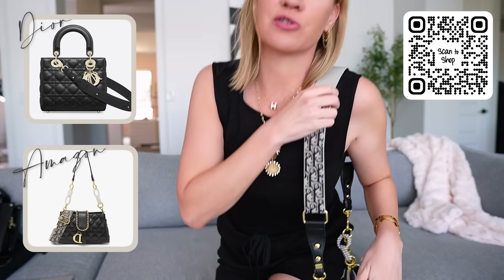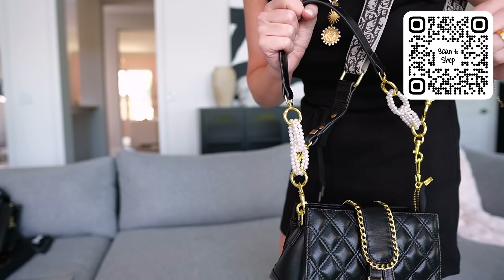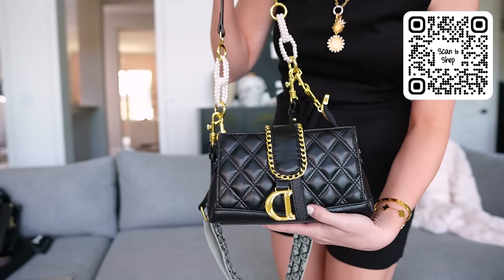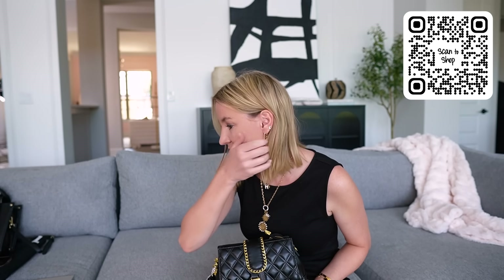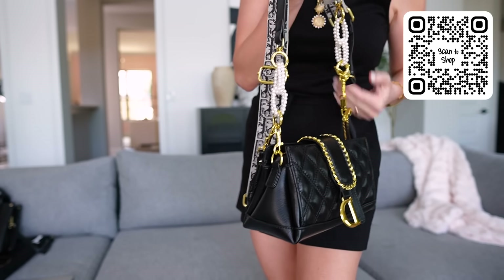Look at this little Dior inspired saddle bag — it comes with two different straps, a long one and a shorter one. It has little pearl detailing and I love the look of it. It's $37.99 and it also comes in white. They also sell the straps separately, so you can get white straps for the black bag or vice versa and switch them out. The white one looks really pretty for summer. I love a camera bag strap — so pretty. $37 instead of Dior pricing.